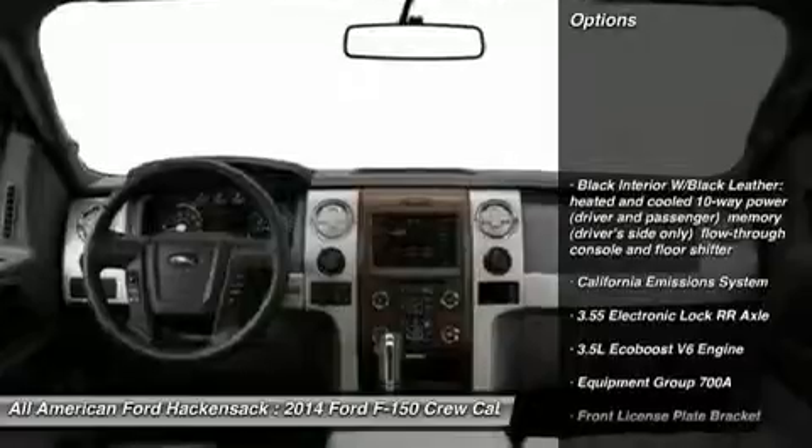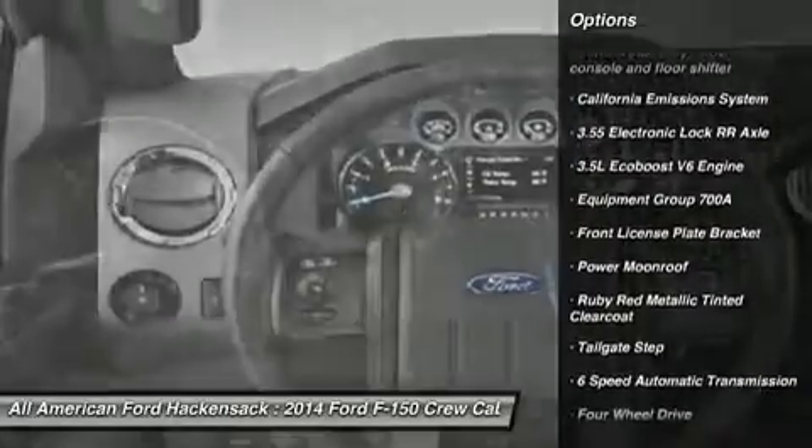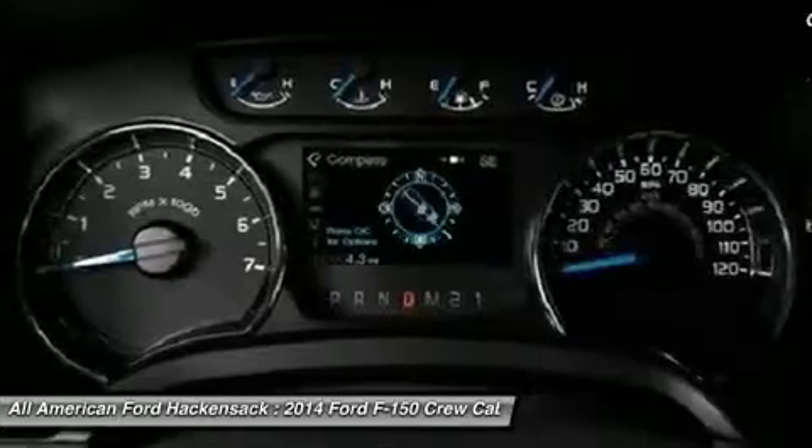Power passenger seat. Anti-lock braking system. Steering wheel audio controls. Tow hitch. Power steering. Four-wheel drive.